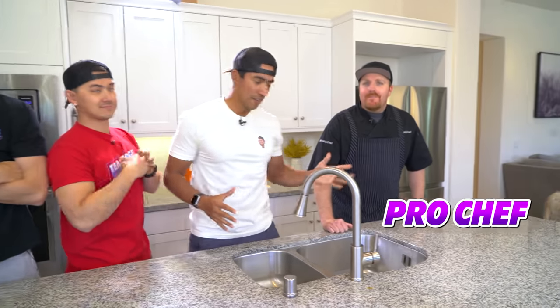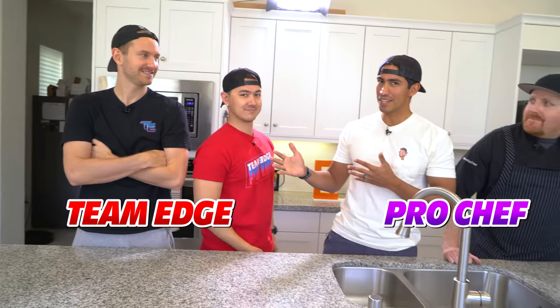Ladies and gentlemen, welcome back to Team Edge. Today we are doing the Pro Chef versus Team Edge Pizza Baking Challenge.